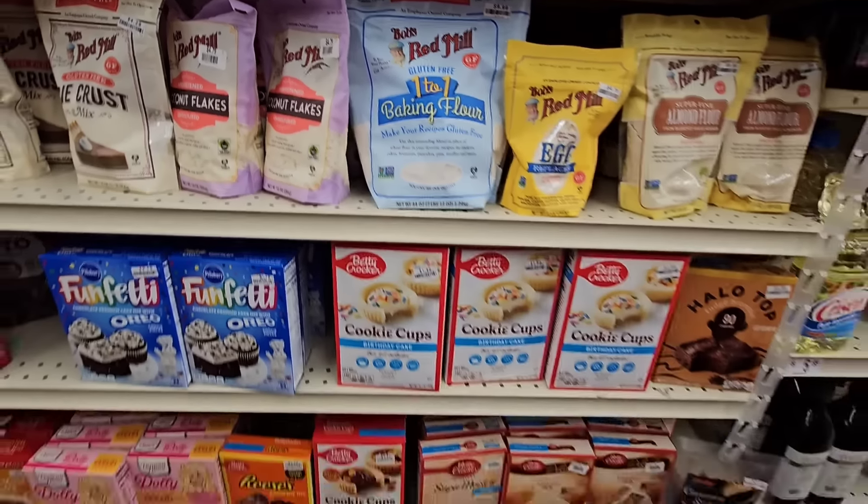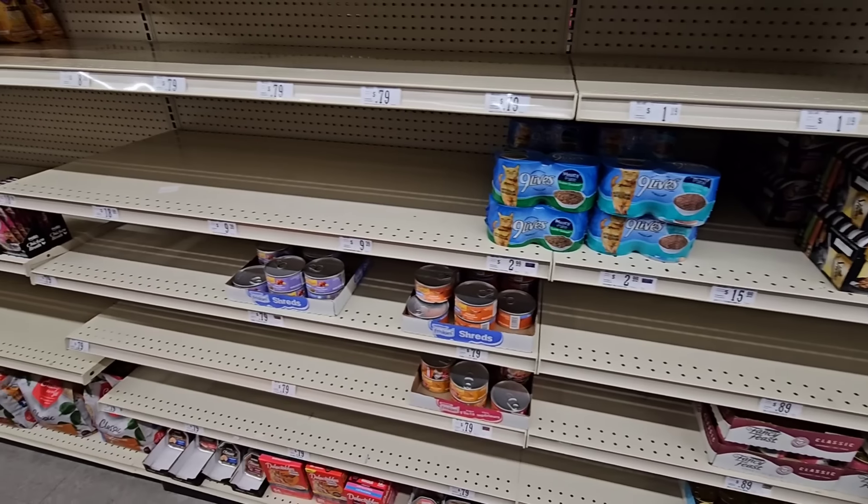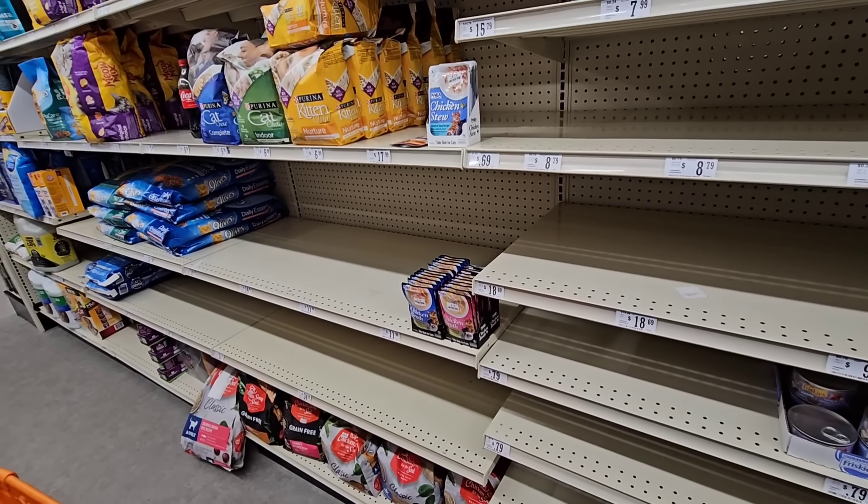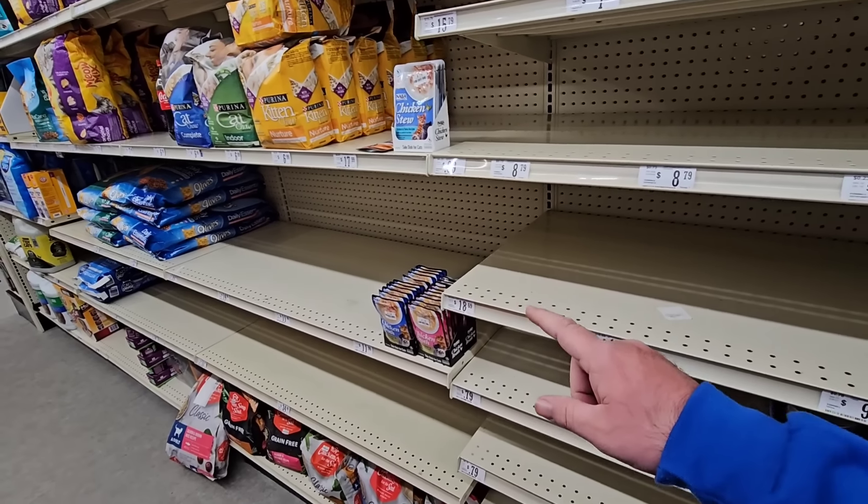This doesn't look good — this is the cat food aisle and it's usually pretty well-packed here at Big Lots. This kind of threw me off guard. We got a couple of comments from the last video when checking out cat food at Kroger — we saw a couple of price increase stickers. If you're having trouble finding your cat food, check out Chewy.com. I believe the $49 order still gets you free shipping — let me know in the comments if that has changed. This is getting concerning again.